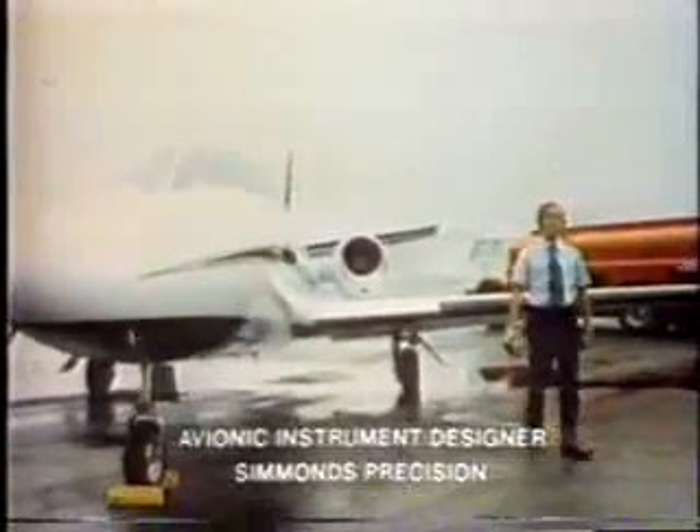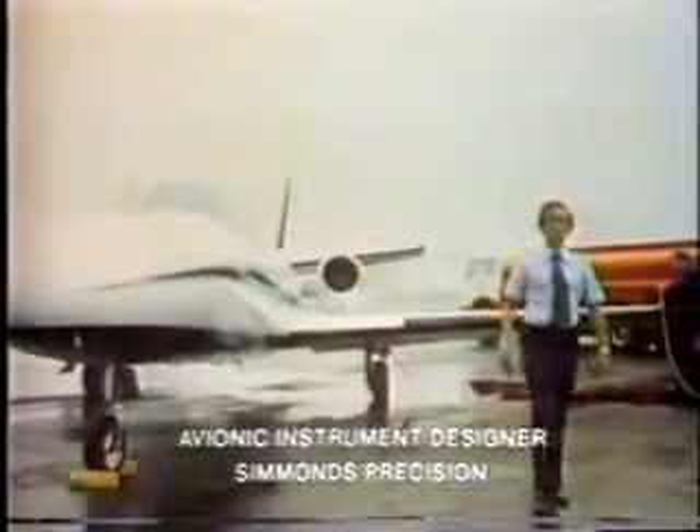Jet fuel is expensive. At Simmons Precision, we're developing a product that will help pilots save fuel. Flight test time is also expensive. But we do our flight test right here in the lab on our 5100 and save time and money.